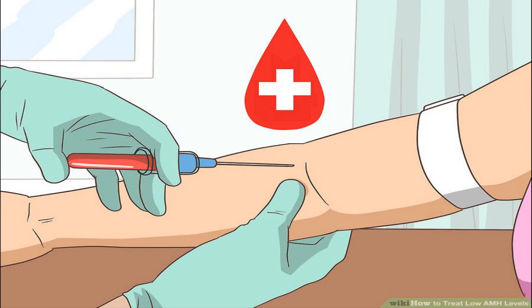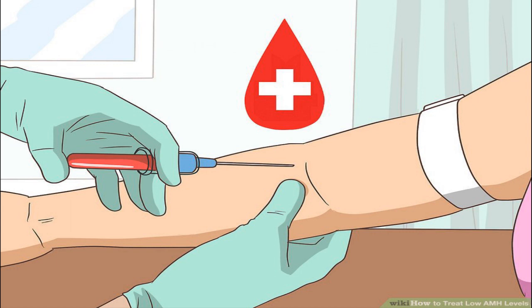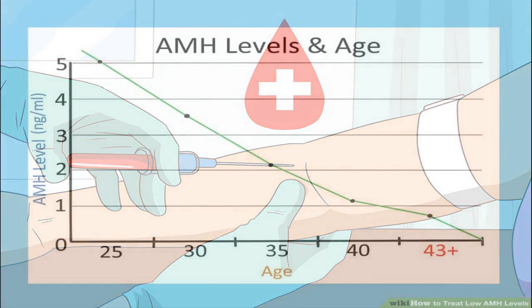Check your current AMH levels. Your healthcare provider will take a sample of blood from your arm. The sample will be sent to a lab for testing and your AMH level will be analyzed. Keep in mind that your levels won't change throughout your menstrual cycle, so you can have your AMH tested at any time. Birth control won't affect your AMH levels, so it's fine to be tested if you're taking oral contraceptives.